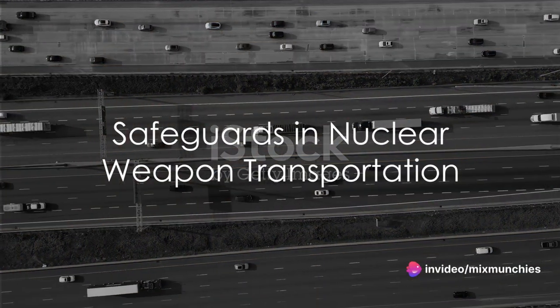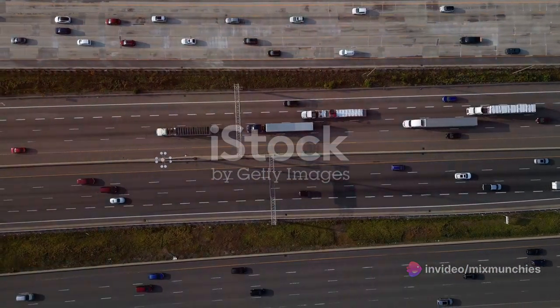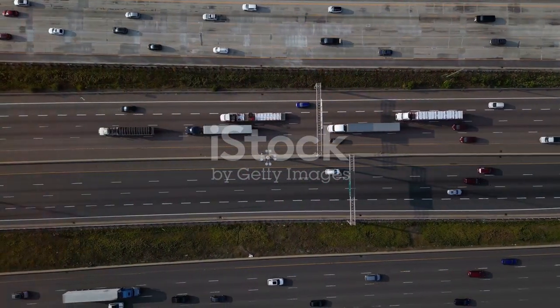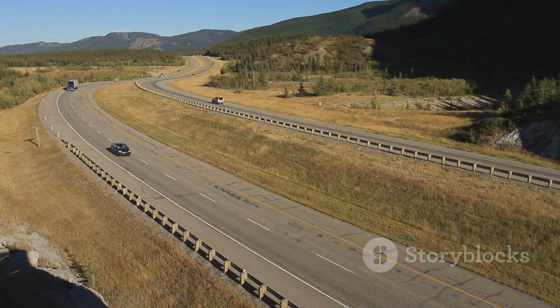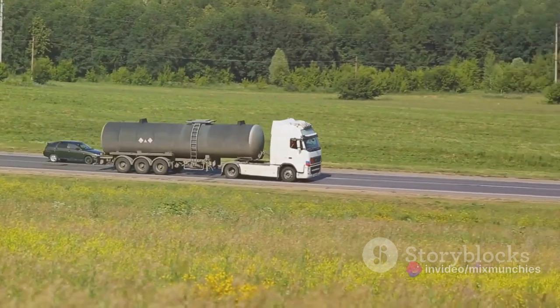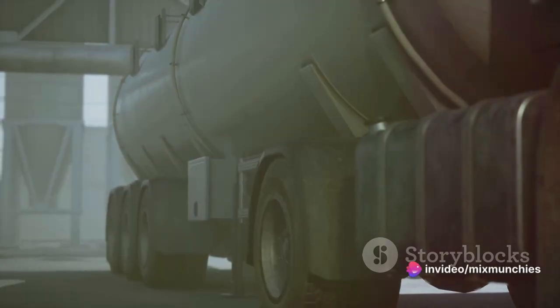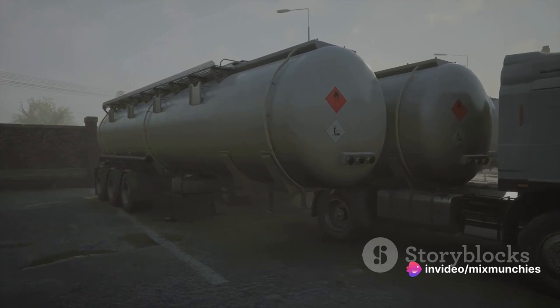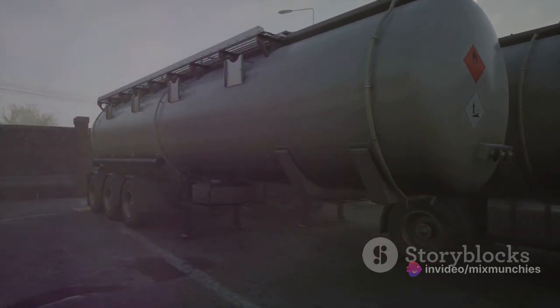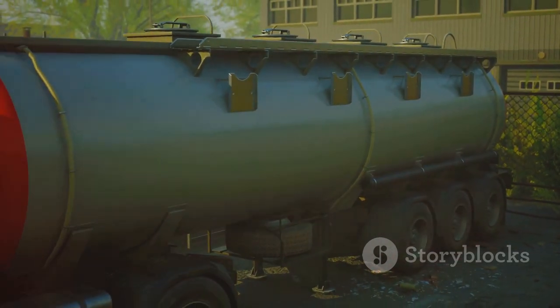You might be thinking: isn't transporting a nuclear weapon on public highways fraught with risks? Absolutely. But the OST has several safeguards in place to prevent disaster. The tractor trailers used for transportation are not your everyday haulers — they are specially designed to protect their contents no matter what. Imagine 12-inch steel doors and puncture-proof tires; these are vehicles built like fortresses on wheels. In the event of an accident, the trailer is equipped with a rather ingenious safety feature: it automatically fills with a rapidly expanding foam to cushion the precious cargo. The trailer can even withstand an hour-long fuel fire before its contents are affected.